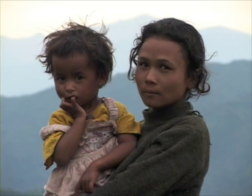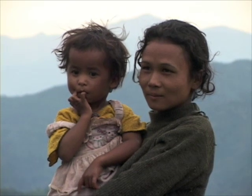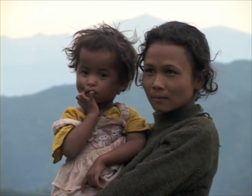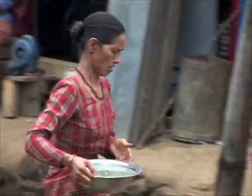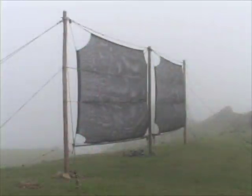In Nepal, fog collectors have been installed in the eastern part of the country. Here, in the foothills of the Himalayas, women and children traditionally walk for long distances to gather buckets of water from polluted streams. This arduous task has been eliminated where fog collectors have been installed.